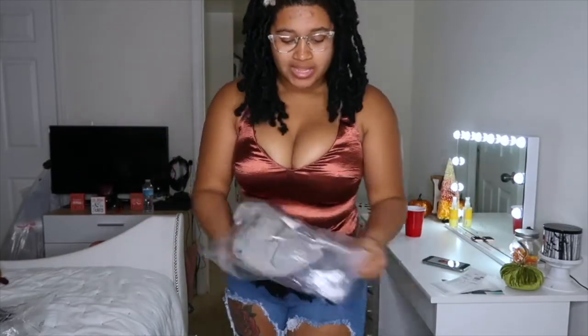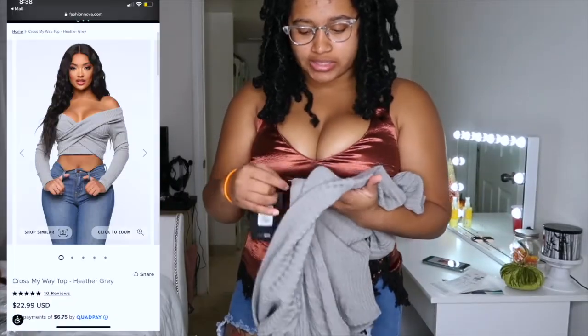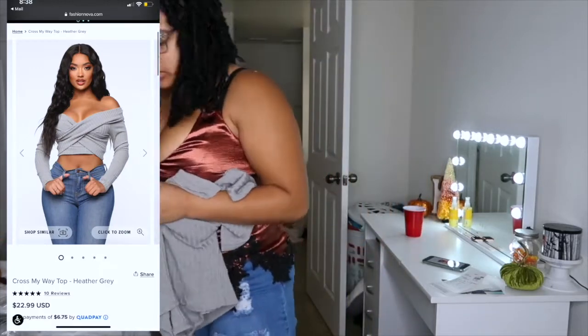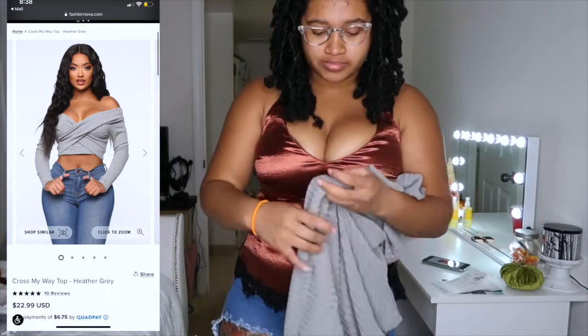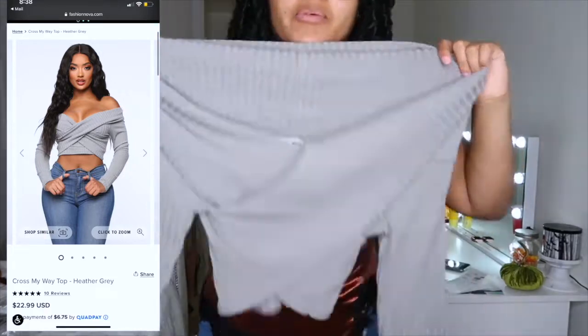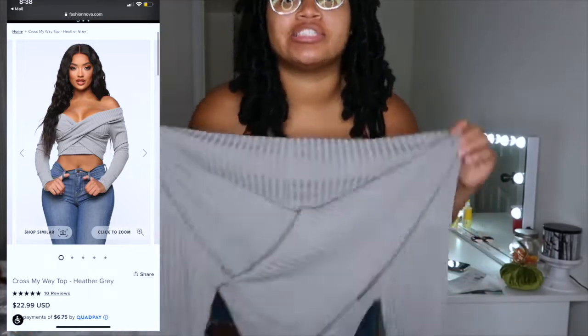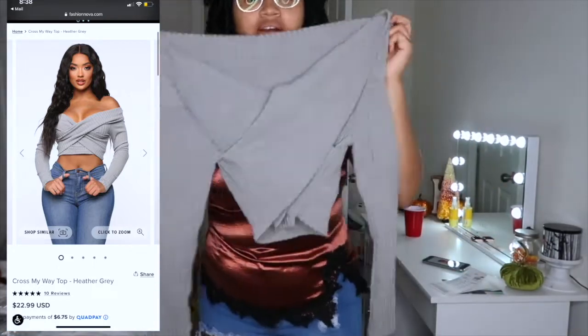Next I got is a gray sweater crop top. You guys are gonna look at it like 'what is that' but when I put it on you're gonna be like 'oh my god I gotta get that' — and yes you do. Let's try it on.